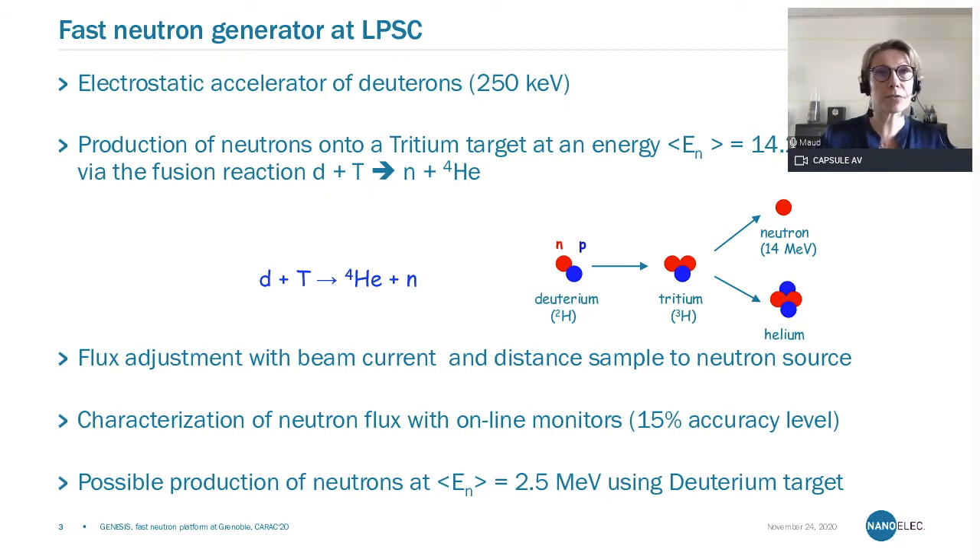We have different monitors we can use to determine the neutron flux during the run, and we reach an accuracy typically on the order of 15%. By changing the tritium target to a deuterium target, we can also produce neutrons with an average energy of 2.5 MeV. But typically, most of the applications that we do use the mono-energetic 14 MeV neutrons.